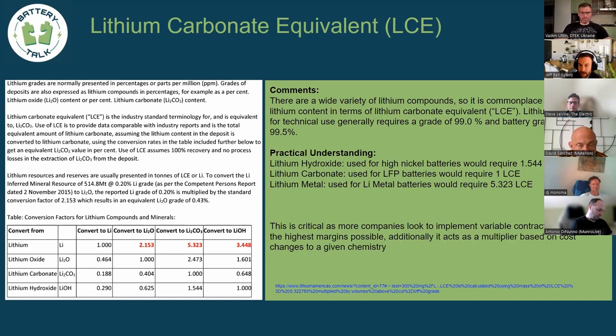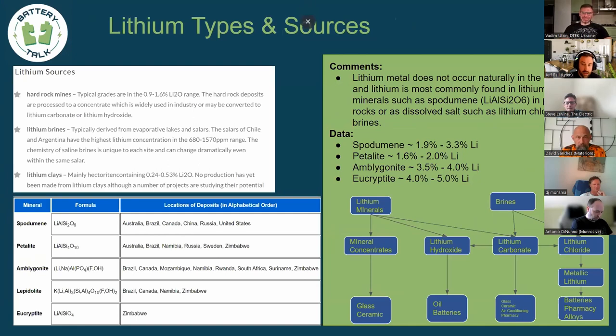Practically speaking: lithium hydroxide, used for high-nickel-content batteries, requires 1.544 LCE. Lithium carbonate, used straight in LFP batteries, is 1 LCE. Lithium metal, like for Cuberg or SES or any lithium metal players, requires 5.32 LCE. When people talk about lithium required they're generally talking lithium carbonate equivalent, so you need to multiply those numbers for accurate supply or consumption estimates. Lithium metal has roughly a 5x multiplier — you need five times the LCE to make one lithium metal battery with the same capacity as an LFP battery.